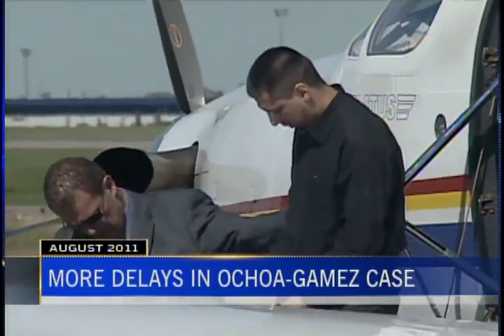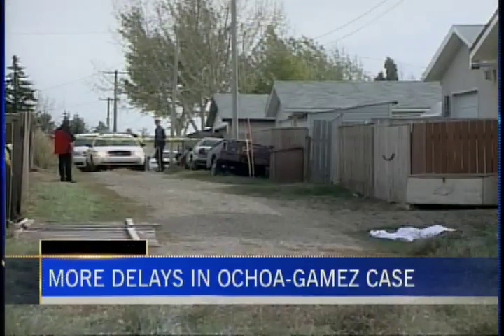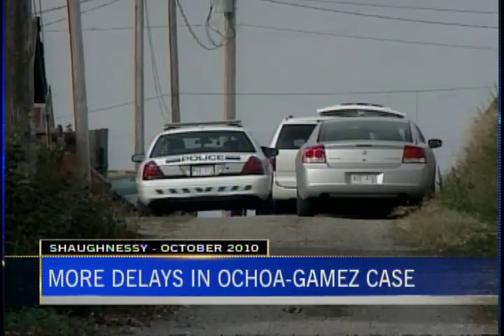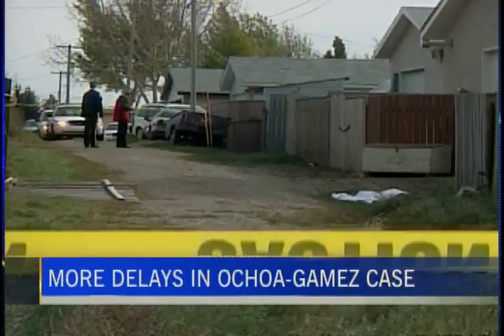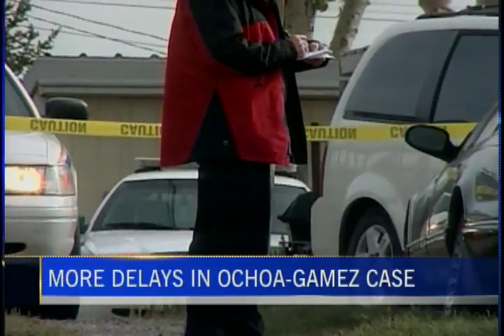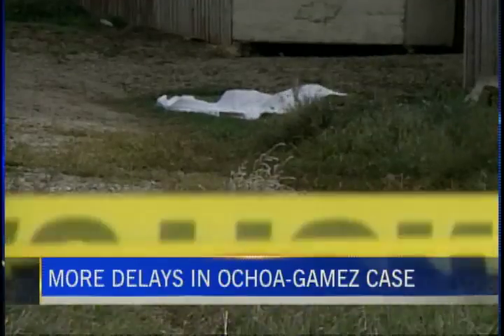A Mexican man charged with murder in Shaughnessy nearly two years ago was back in court this morning. Luis Ochoa-Games is charged with second-degree murder in the shooting death of 24-year-old Mario Hernandez Renteria. It happened in the town of Shaughnessy back in October of 2010. Ochoa-Games was arrested nearly a year later trying to cross the American border into Mexico. He's now on his third lawyer, who needs more disclosure time as he works towards preparing documents for a preliminary trial, which has been sent over to August 13th.